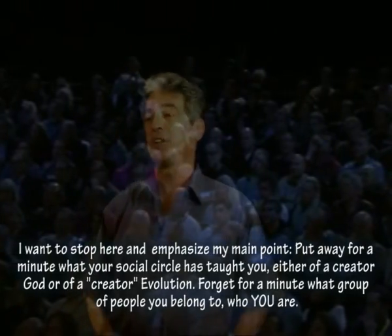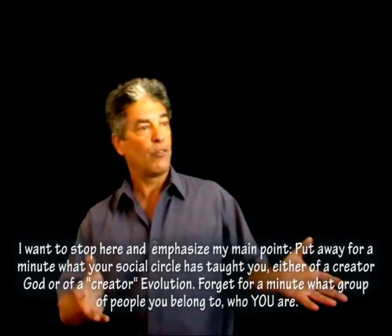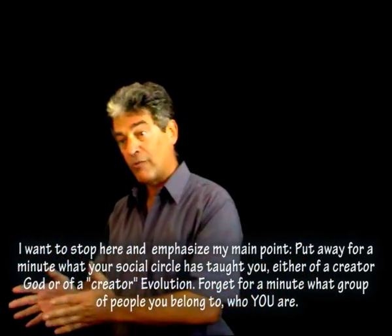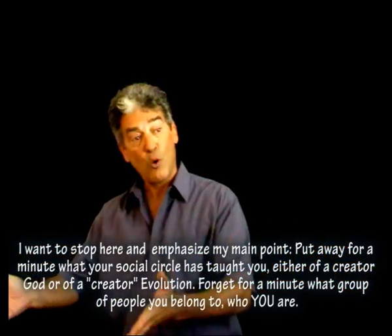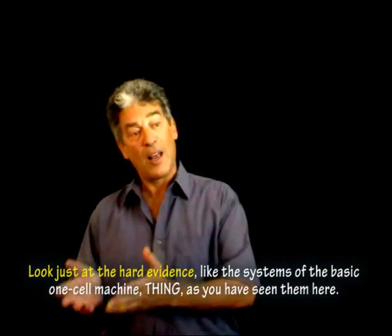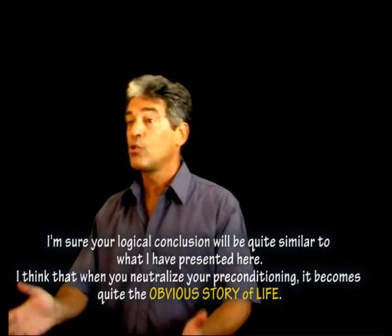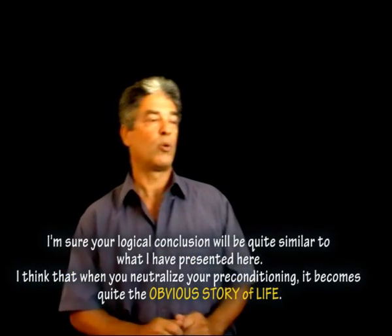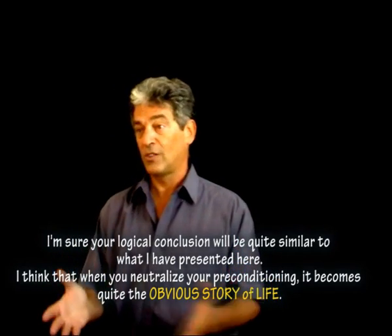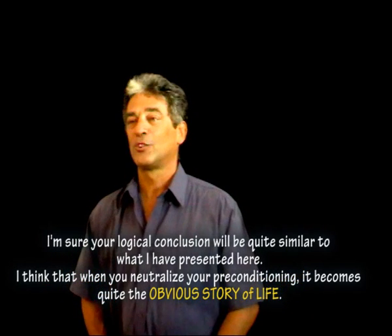I want to stop here and emphasize my main point. Put away for a minute what your social circle has taught you — either of a creator God or of a creator evolution. Forget for a minute what group of people you belong to. Look just at the hard evidence, like the systems of the basic one-cell machine Thing, as you've seen them here. I'm sure your logical conclusion will be quite similar to what I've presented here. When you neutralize your preconditioning, it becomes quite the obvious story of life.